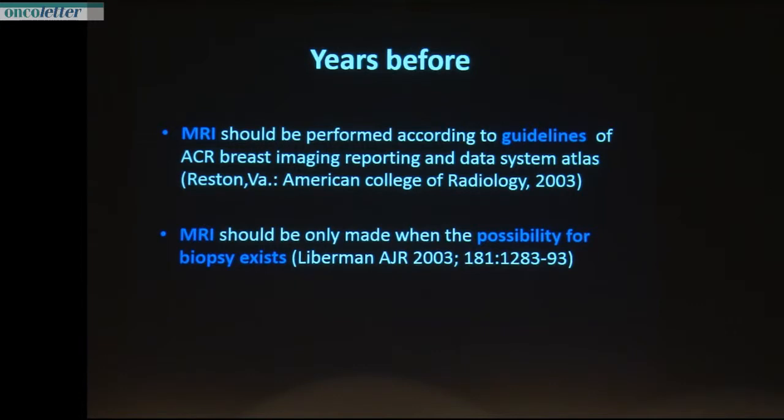What had we done wrong? We have no guidelines for breast tomosynthesis at the moment. In 2003, guidelines existed for MRI, and now there's a new edition. Lieberman asked: if we do MR, we should also have a possibility to biopsy on MR. And that's exactly what we do now — we have tomosynthesis, we find lesions we cannot detect on ultrasound or digital mammograms, so the easiest way to biopsy these lesions is to do it with tomosynthesis-guided biopsy.